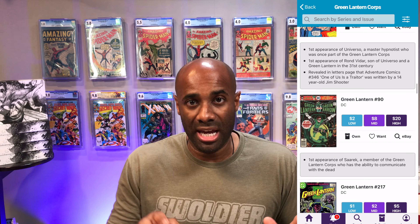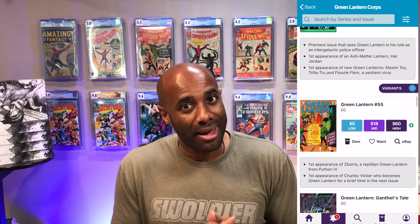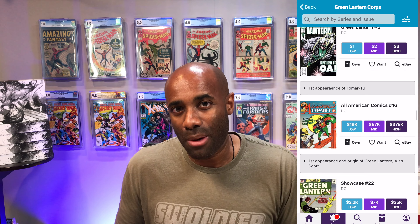There are a couple of Green Lantern books in the collection that I did not pull out — that would have taken even more time. If you go through that list on Key Collector app you'll probably see a few that are missing. I have some of them but not all. I certainly don't have any silver age or golden age Green Lantern — none of those, unfortunately. Maybe one day.